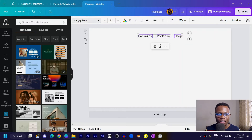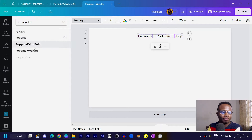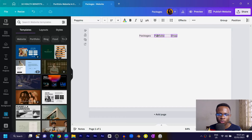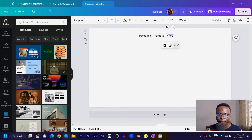I'll use Poppins as the font because I love how it looks. Set it to Poppins, then reduce the size a little bit. You can see the spacing between the words is too much, so I'll bring them closer together.